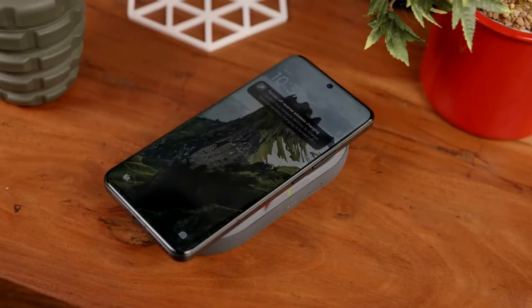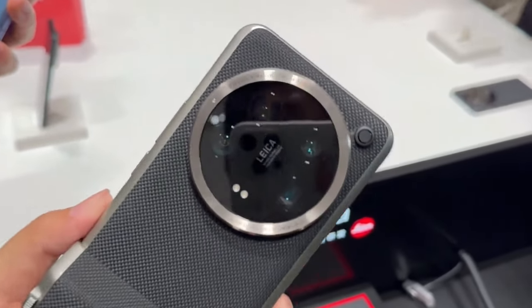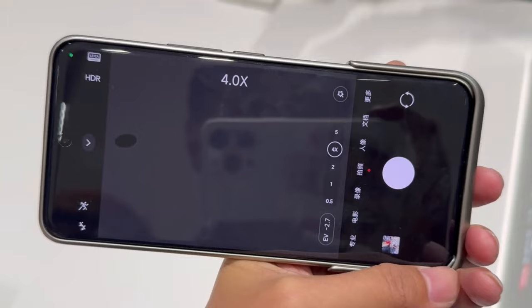There is still 50W wireless and 10W reverse wireless charging available. Xiaomi offers the Xiaomi 14 Ultra with add-ons that transform it into a sort of hybrid camera, though it's unclear if these will be available for the phone worldwide.